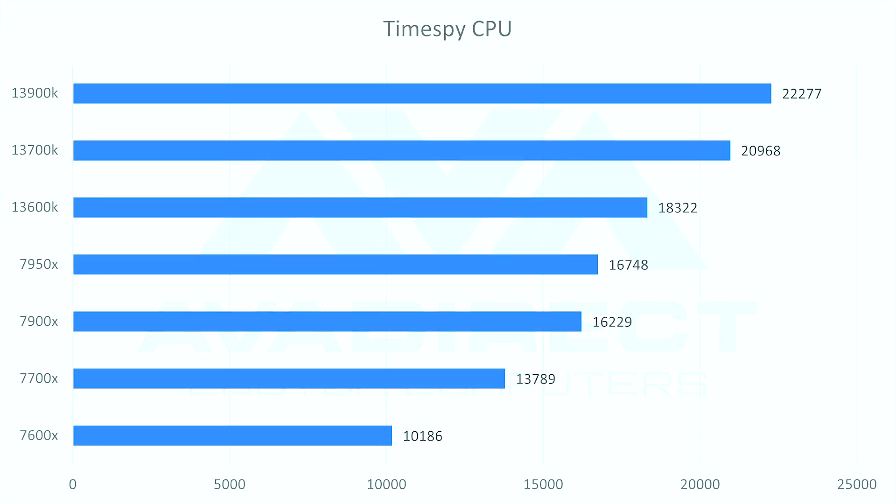In the Time Spy CPU test, Intel dominated — it absolutely took AMD to the house. Anything with more physical or efficiency cores powered through this test. Our 13900K scored 22,277 points versus the next-closest AMD competitor, the 7950X, at 16,748 — a pretty big spread. The 7600X sits near the bottom at roughly 10,000 points, though that's still a big improvement over the previous generation's 8,000 score. Intel clearly takes the cake here.